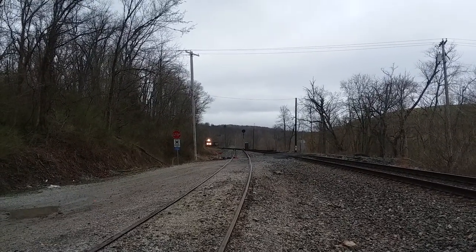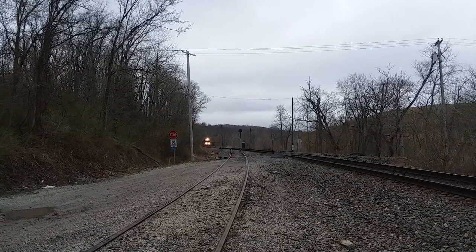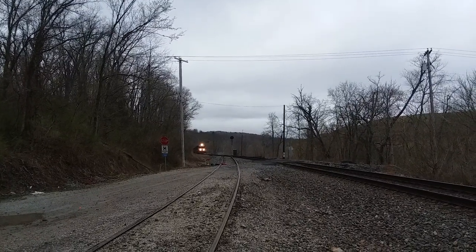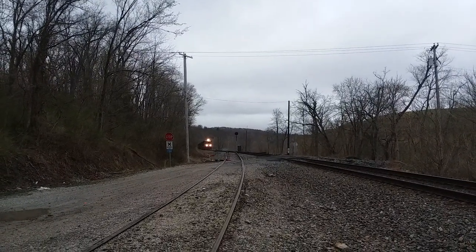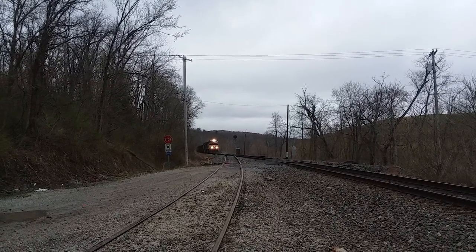So we're at Mather — Mather's an old mining town. This is my lucky day. I caught this guy up in Waynesburg about an hour ago. He had to take siding and let those two empties go by.